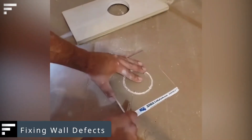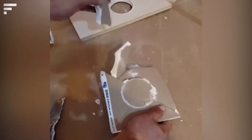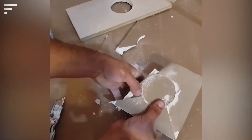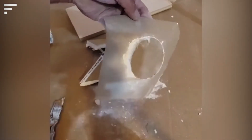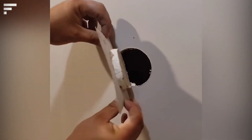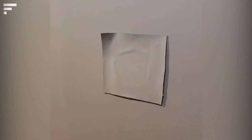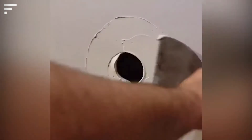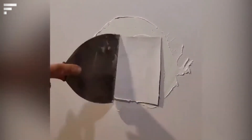Fixing wall defects: here's an interesting tip for quickly fixing any unwanted opening in the wall using standard working tools. The worker uses a round drill bit to remove excess material around the hole, then uses the same bit to cut a rounded piece of drywall. All that's left is to place it in the hole, then cover it with a thin layer of plaster to hide the joints and level the surface.